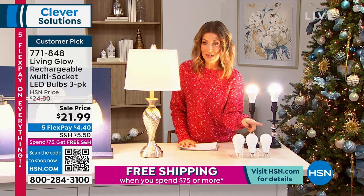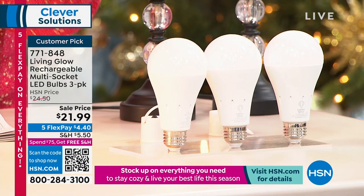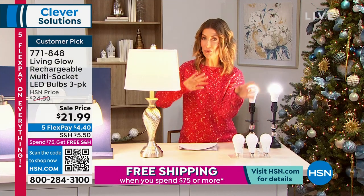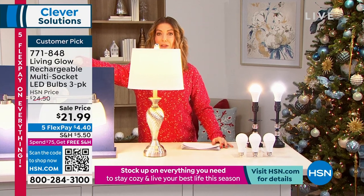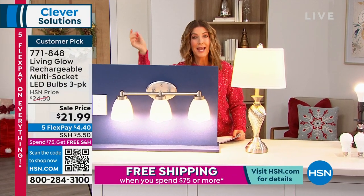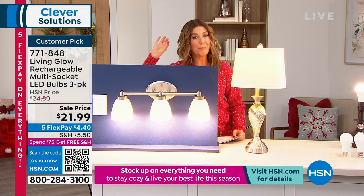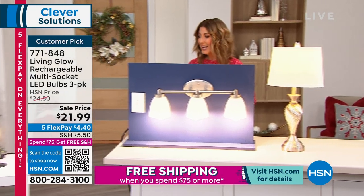If you buy these separately, they can go for $12 to $15 a pop. Today only at HSN, we offer a three-pack — that's about $7 a bulb. They're not just for desk lamps, floor lamps, or table lamps. You can use these for bathroom fixtures and ceiling fans because of the multi-socket compatibility. Best of all, when the power goes out, your LED light bulbs stay on — there's even a little built-in battery. We're going to have Julie Truster tell you all about it.